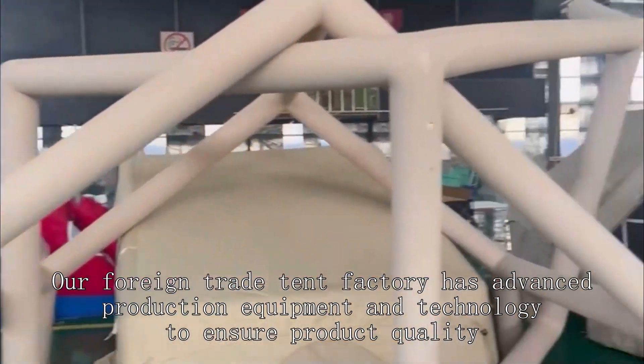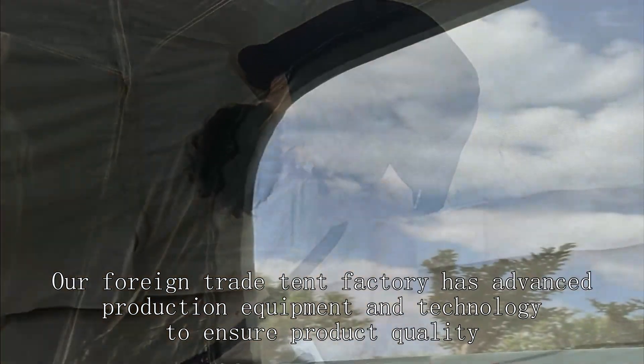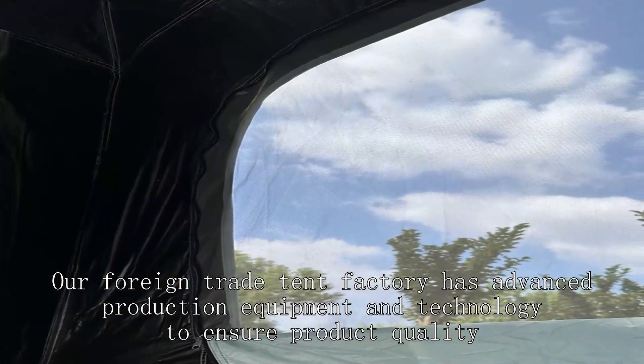Our foreign trade tent factory has advanced production equipment and technology to ensure product quality.